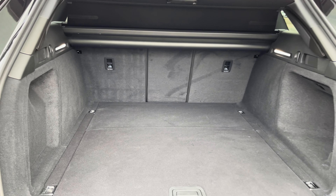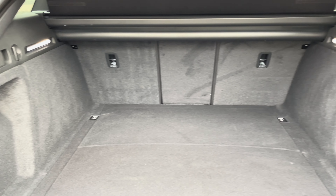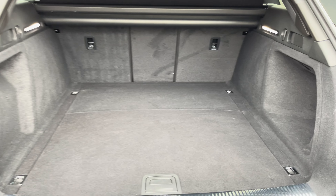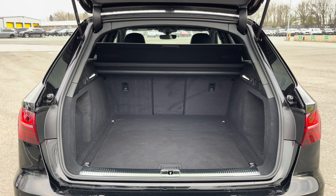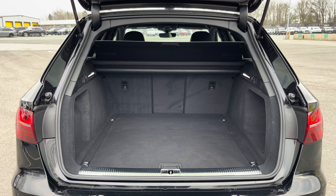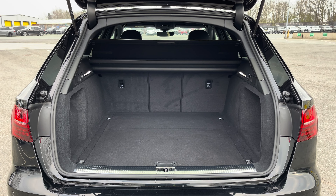There's also the eye-catching dynamic rear indicators and the power-operated tailgate which is easy to use with just a press of a button on your keys. As you can see, it leads to a really large and spacious boot with 495 litres of capacity — plenty of space for everyday needs such as your weekly shopping or even golf clubs.